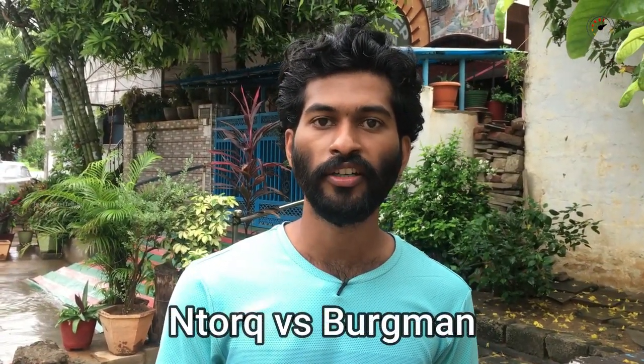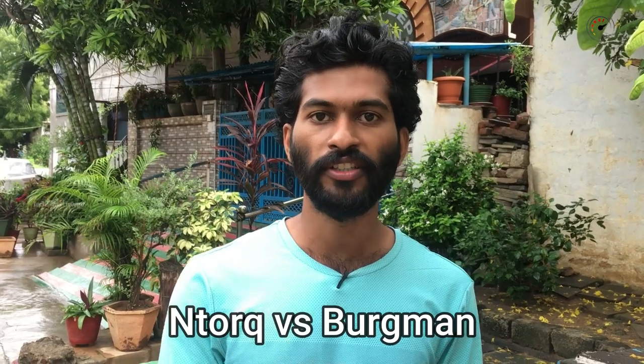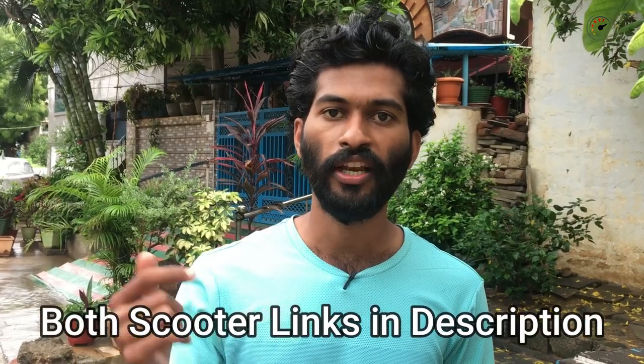Hi friends, welcome to Tech Trawal. In this video, we will talk about TVS NTORQ and Suzuki Burgman differences. For more details, I will give a link to a dedicated video.